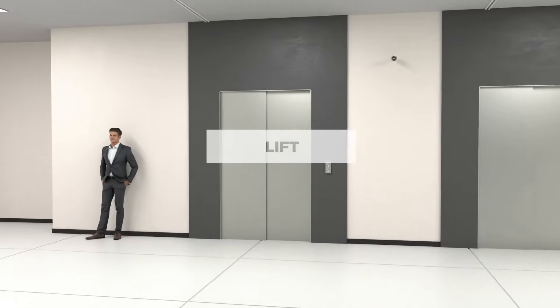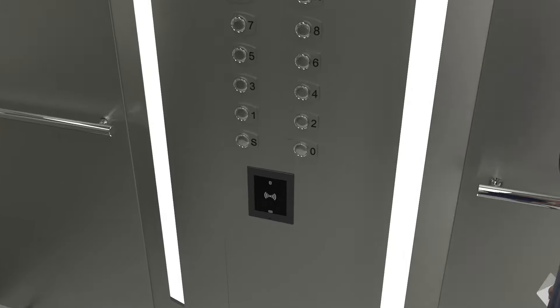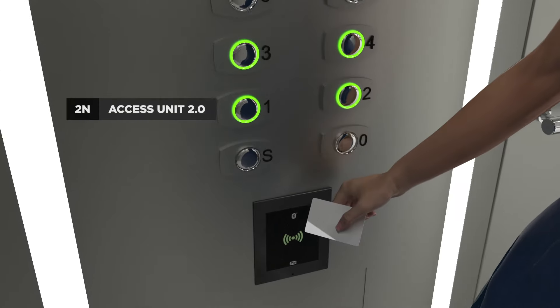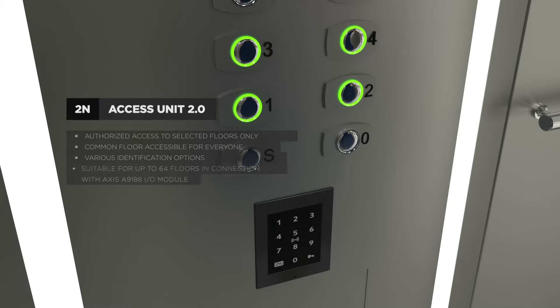2N Access Units manage the movement of people in buildings. In lifts, users can access selected floors according to the permissions which have been assigned to them. A range of several alternatives can be applied in different parts of the building.